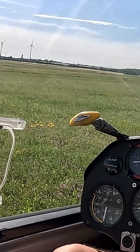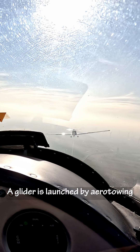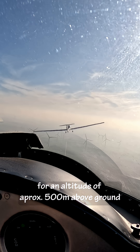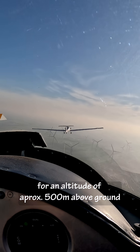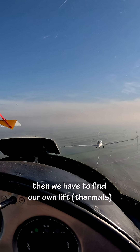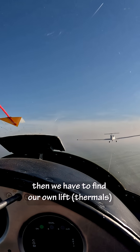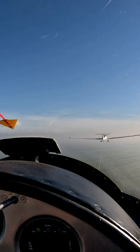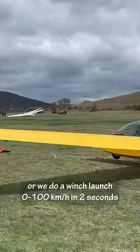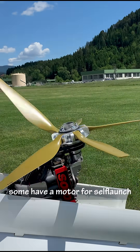A glider is launched by aero towing to an altitude of approximately 500 meters above ground. Then we have to find our own thermals. Or we do a winch launch — zero to 100 kilometers per hour in two seconds. And some gliders have a motor for self-launch.